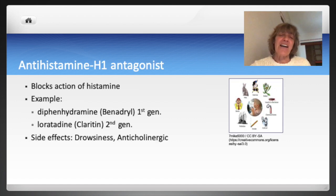Antihistamines block the action of the mediator histamine at the H1 receptor site, which is the receptor site responsible for allergic symptoms. These medications can give relief from sneezing and runny nose and are commonly over-the-counter medications. Diphenhydramine or Benadryl is an example of a first-generation antihistamine. There is a newer group of antihistamines, or second generation, which are more selective in how they impact the histamine receptors. This increased selectivity reduces adverse effects and sedation caused by first-generation drugs.